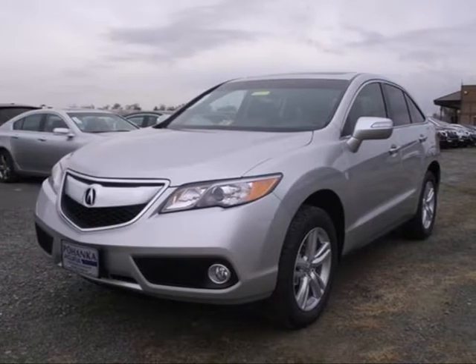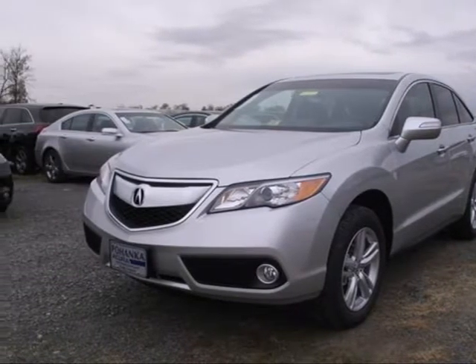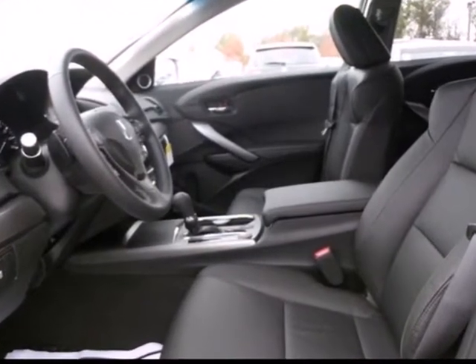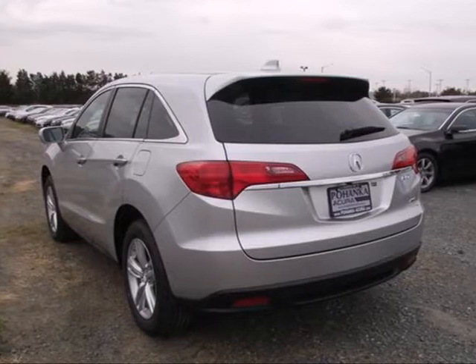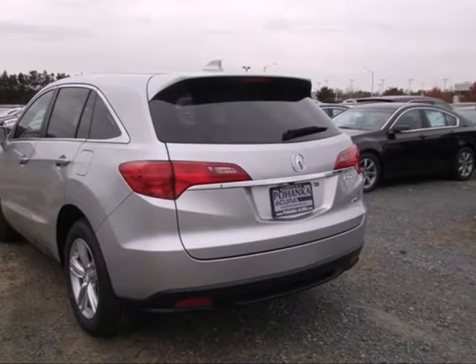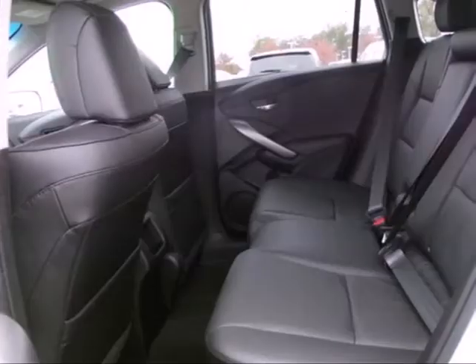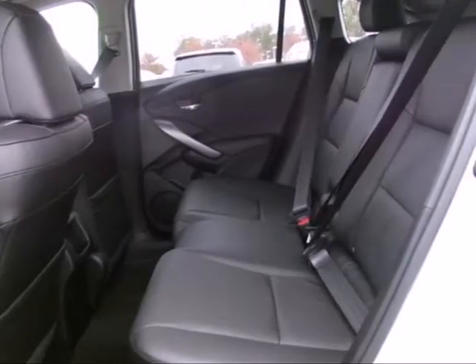Here's a 2013 Acura RDX with room for your family and luxury for your soul. It's the mid-size crossover that doesn't compromise. You'll enjoy the perforated sport leather seats, backup camera and Bluetooth system, and still be able to carry around all of your things.